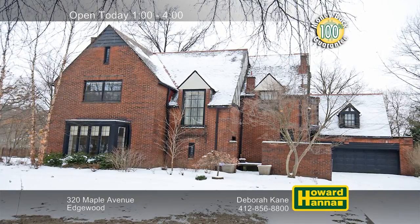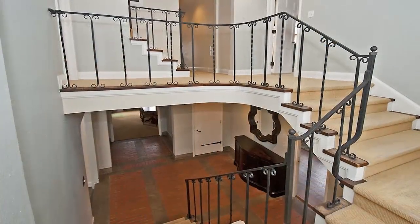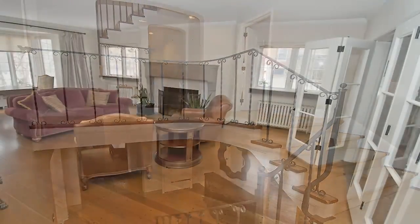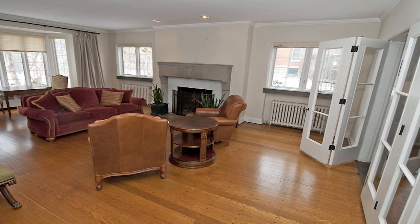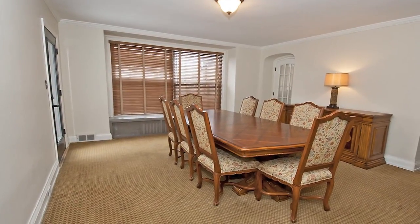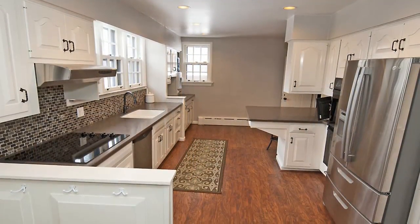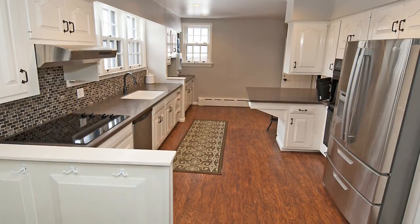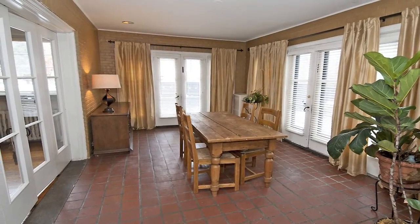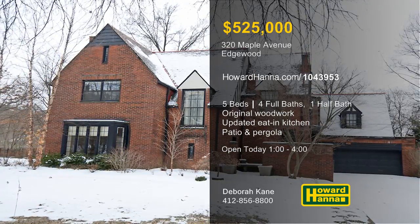A residence with true curb appeal, this stunning five-bedroom, four-and-a-half bath English Tudor in Edgewood could be your new home. The interior displays striking details, from original woodwork to a dramatic turned staircase. Hardwood floors fill the sunken living room, where built-ins flank a log-burning fireplace and a bow window adds natural light. Crown molding encircles the formal dining room, and a 100% money-back guarantee provides added value. The updated eating kitchen is certain to please, thanks to solid surface counters and a glass-tiled backsplash. The sunroom's large windows frame views of the picturesque yard and its patio and pergola. Be sure to visit today's open house with Deborah Kane.